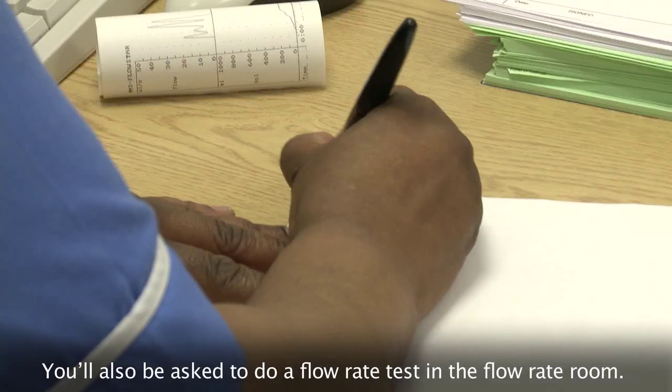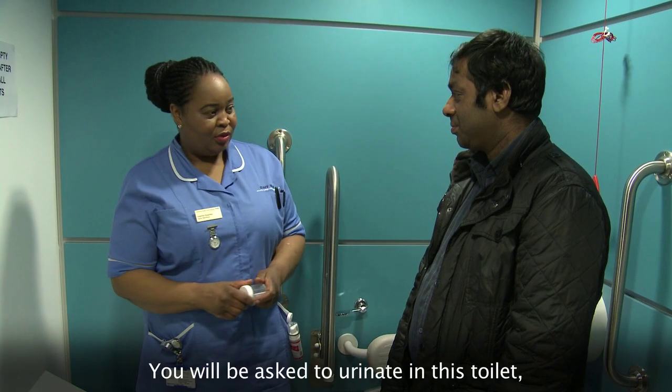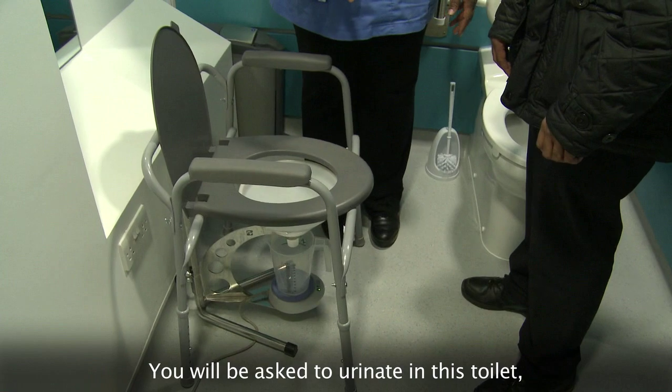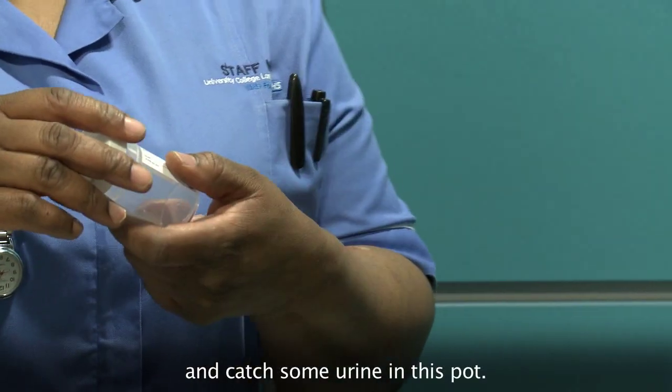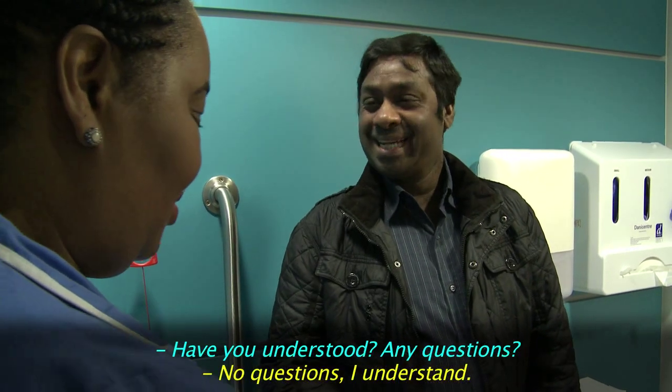You'll also be asked to do a flow rate test in the flow rate room. This is our flow rate room. You will be asked to urinate in this toilet and catch some urine in this pot. Have you understood? Any questions? No question. I understood, clear.